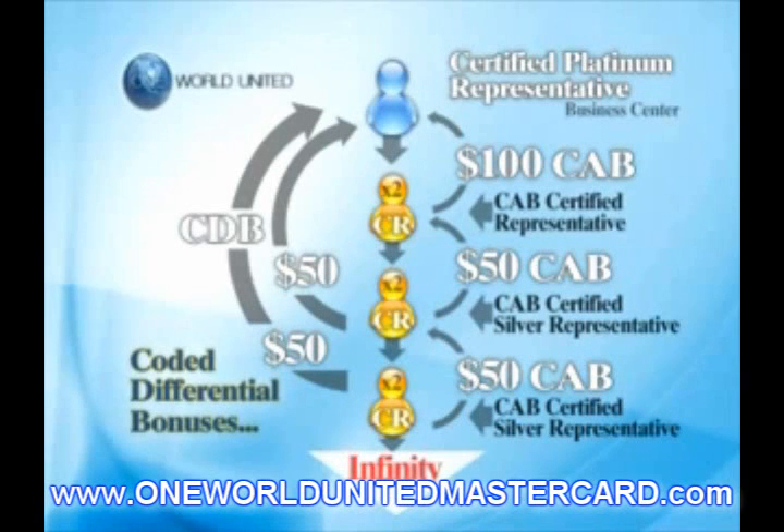As a Platinum Representative, you will be eligible to earn Check Match Bonuses equal to 25% of the total CABs received by each of your personally enrolled Certified Representatives in your Bronze, Silver, Gold, and Platinum Business Centers.